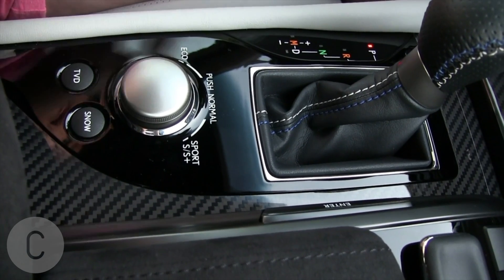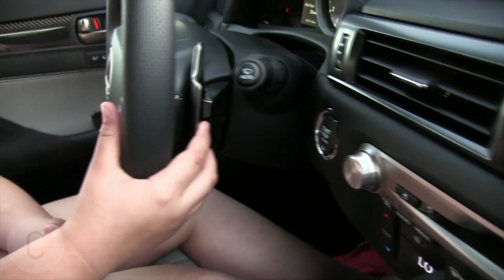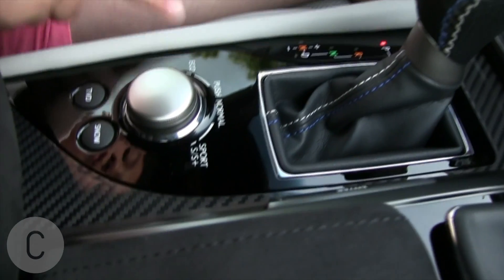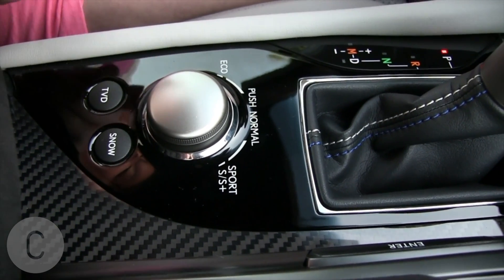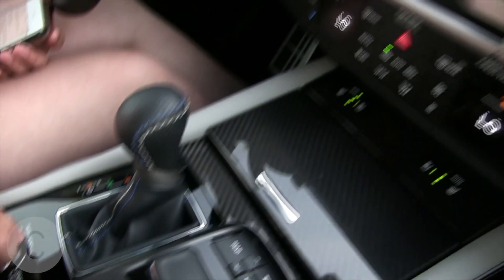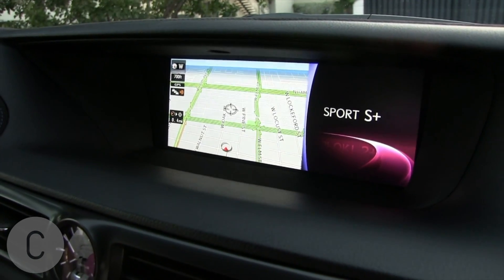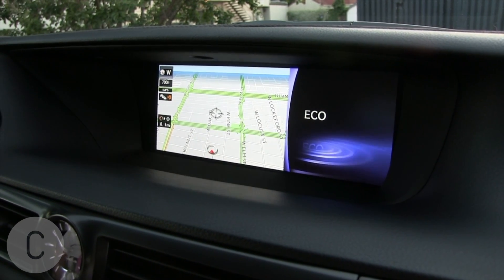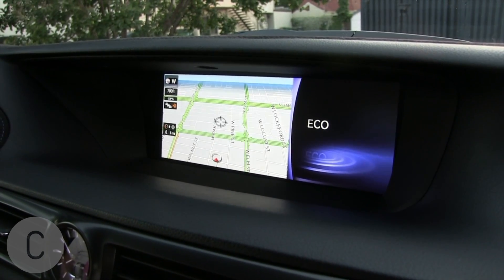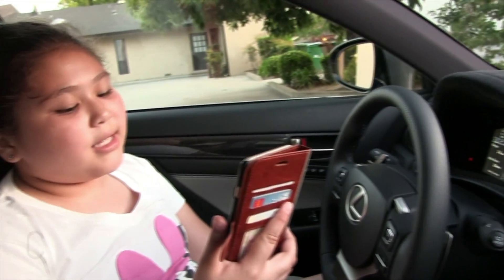The tenth thing is the driving modes. There's Sport S if you want to go fast, and Sport S Plus if you want to go really fast — and that uses the paddle shift right here. Then there's Eco to save gas, which all of us want to do, and Normal. All you do is push the button to switch between them.